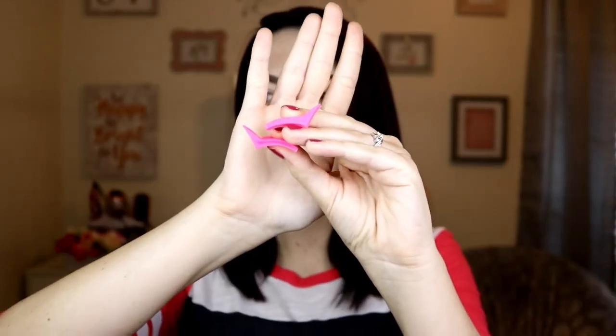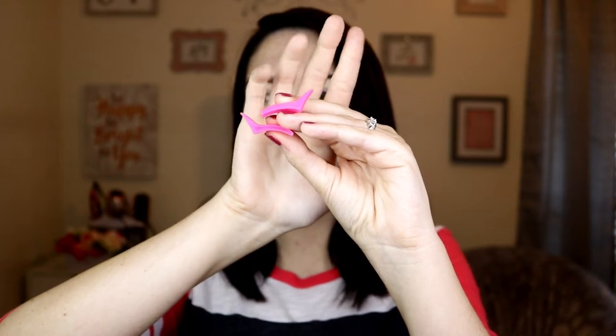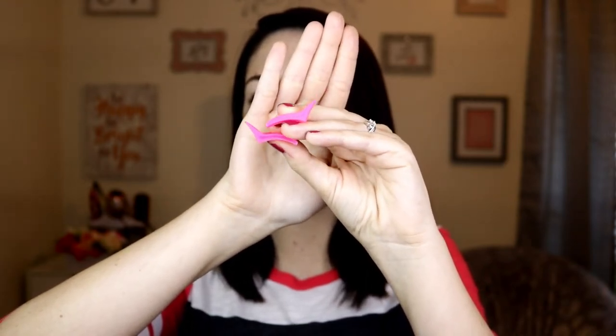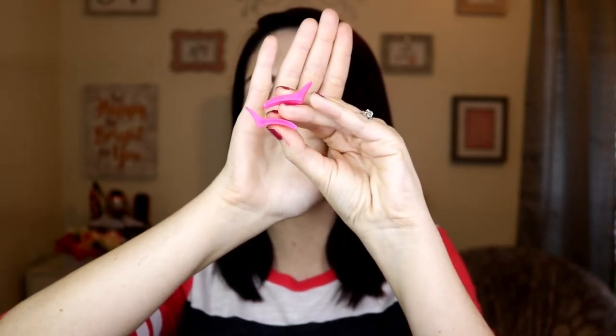Moving on to the eyeliner stamps. So here are the cat eye stamps. The top one looks perfectly fine, but the bottom one has like an indention or a divot in the actual stamp, so if I put product on there, that part where it's hollow is not going to show up. I'm already doubting this. And again, no instructions, so I don't know if this can be a gel liner or does it have to be a felt tip. I checked online and I'm not seeing any instructions whatsoever, so we're just going to have to go with the flow and hopefully do it right.